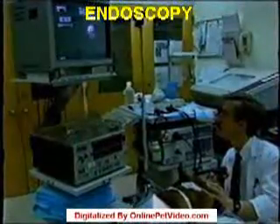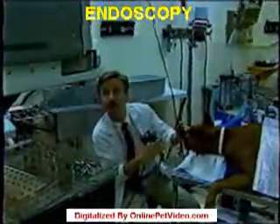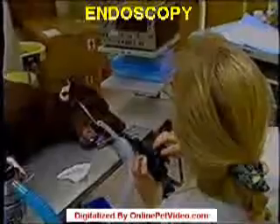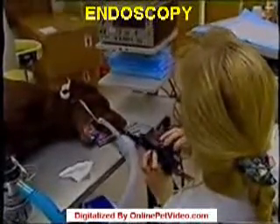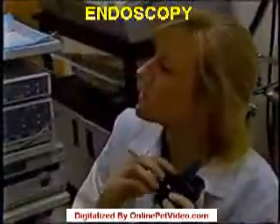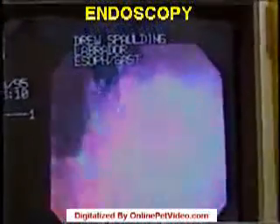Endoscopy is commonly used on pets with chronic sneezing, persistent nasal discharge, pets that have trouble swallowing, or exhibit stomach problems. In some cases, a diagnosis can be made just on what the endoscopy reveals. If a foreign object is seen in a pet's stomach, for example, the veterinarian may actually be able to grasp and remove that object and avoid the need for surgery.